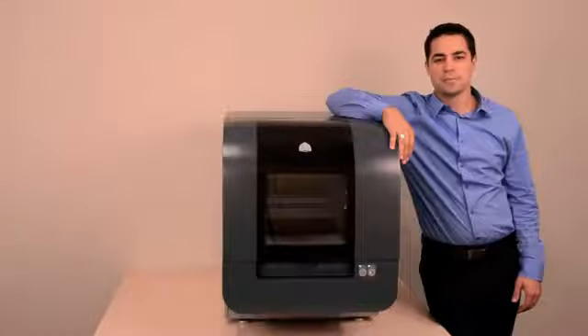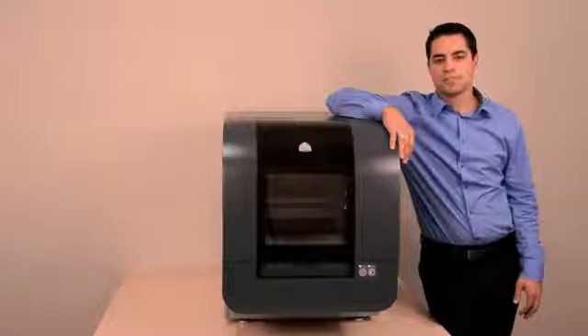I'd like to introduce you to the newest member of the PROJECT family from 3D Systems, the leader in 3D printing technology. This is the PROJECT 1500 Personal Color 3D Printer — the first truly affordable personal 3D printer to offer high-resolution printing of durable plastic models, prototypes, and end-use parts with your choice of color.